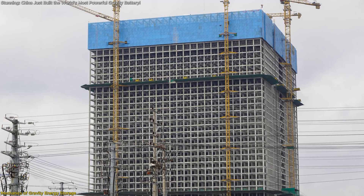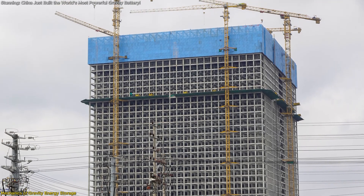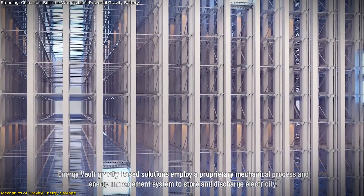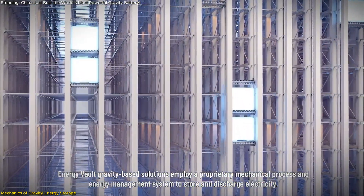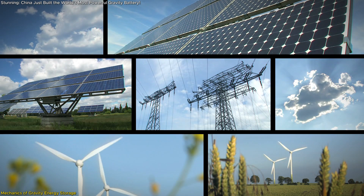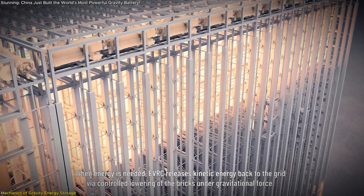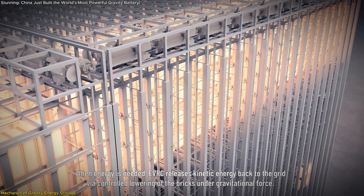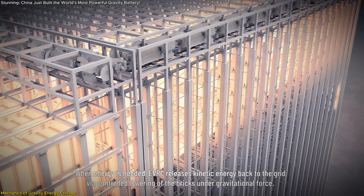The Rudong facility exemplifies this concept on an unprecedented scale. Housing approximately 1,000 gravity blocks, each weighing 25 metric tons, the structure utilizes surplus energy from renewable sources to elevate these blocks. During peak consumption periods, the controlled descent of the blocks generates electricity, seamlessly integrating into the grid.